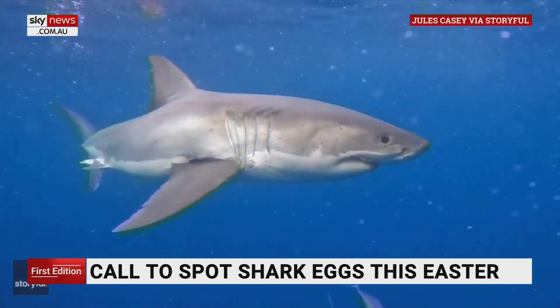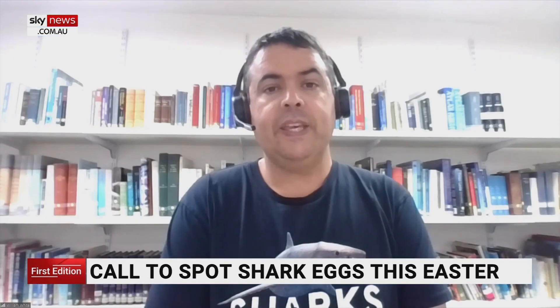But there's still a lot we don't know about sharks. A lot of the egg-laying species aren't really well known. So to be able to work out where they are, we might be able to find important nursery areas where they're breeding.